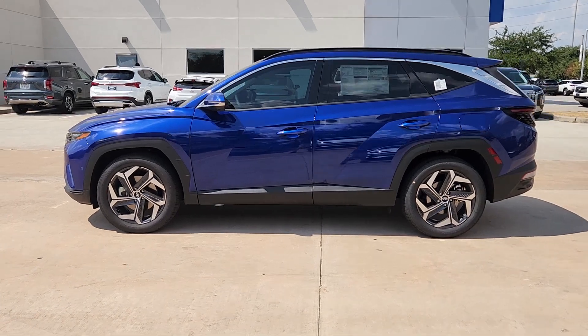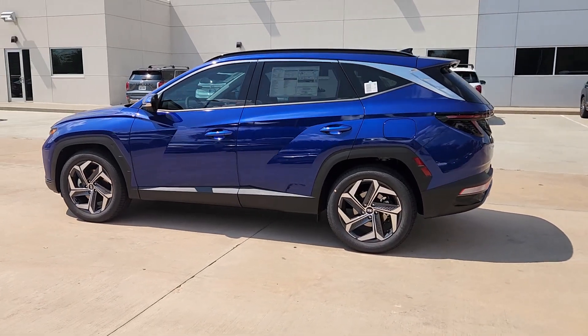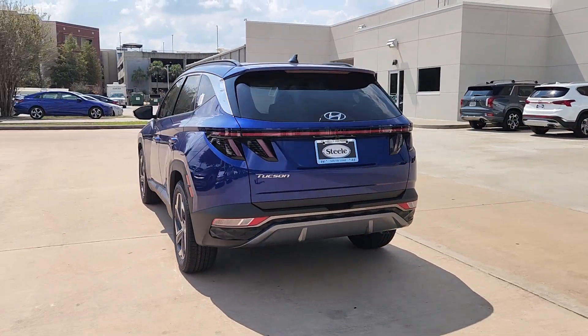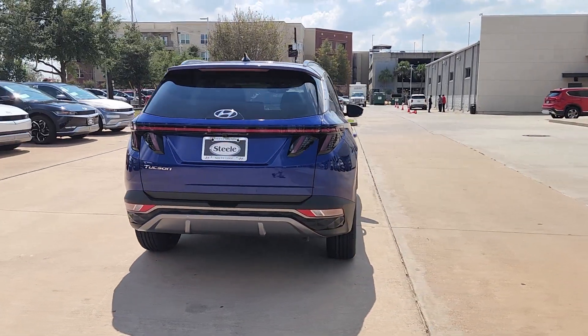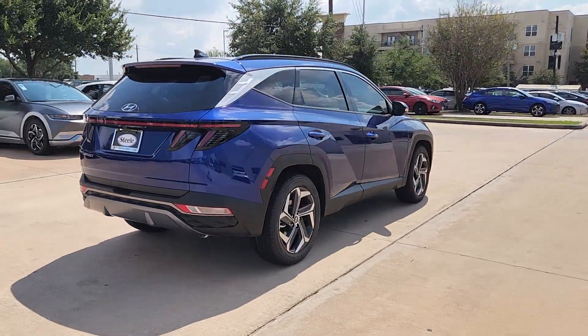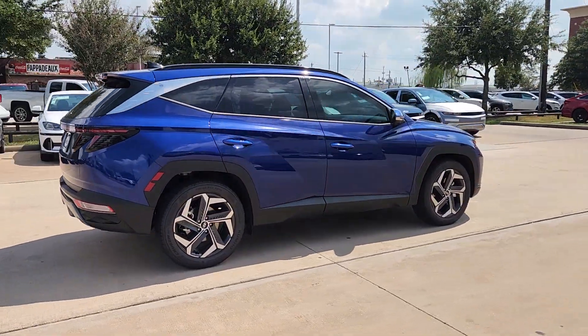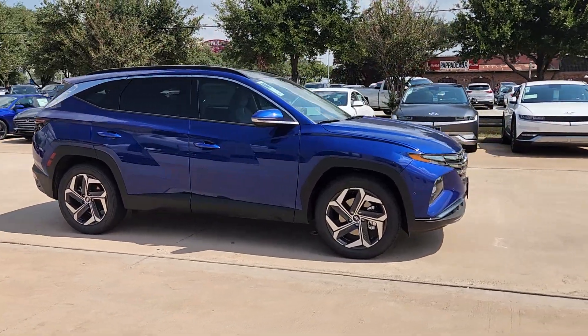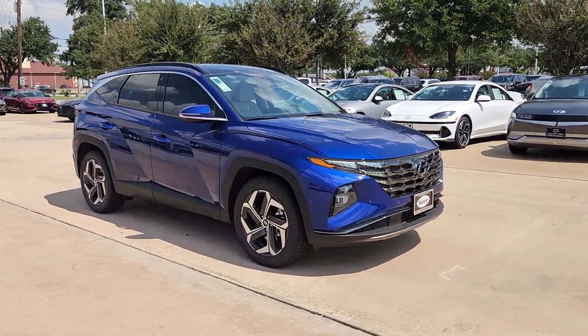Looking for your dream car? It could be the 2024 Hyundai Tucson. Give yourself the quality and comfort you deserve with this refined Hyundai Tucson. Meticulously constructed, smooth riding, and equipped with standard driver assist safety features, this compact crossover has what you need to get the most out of every drive.